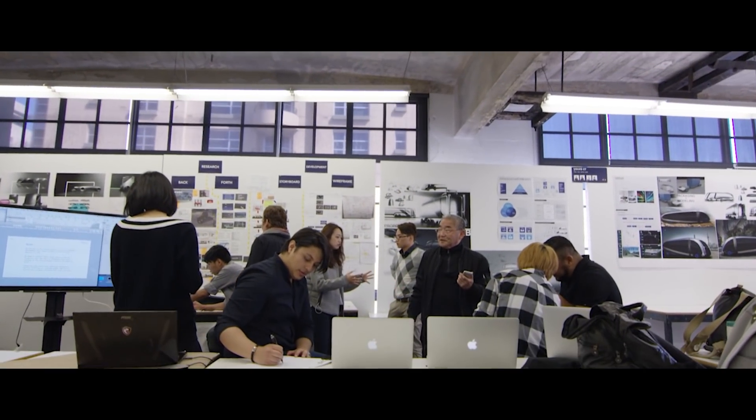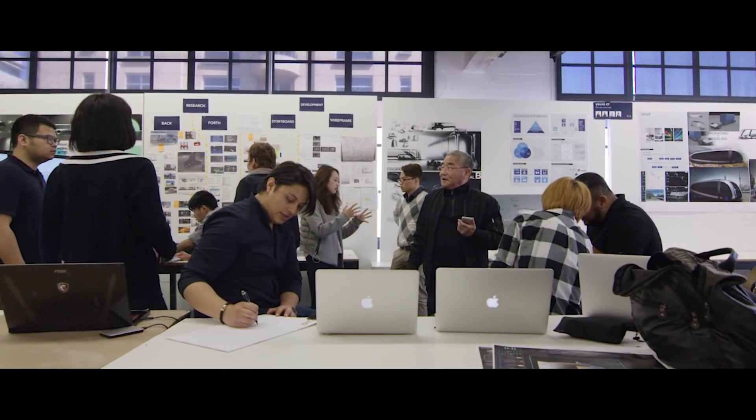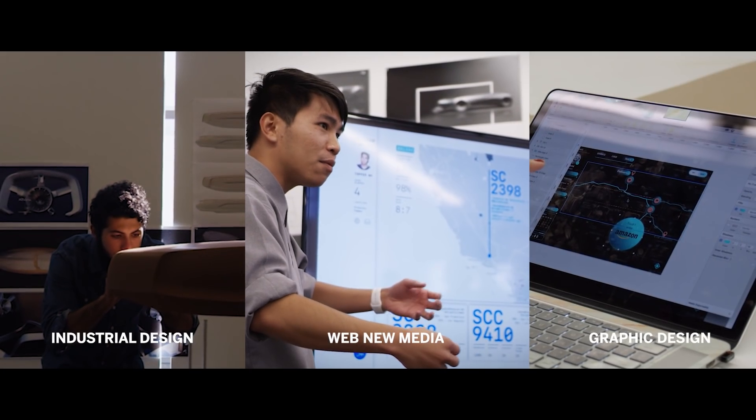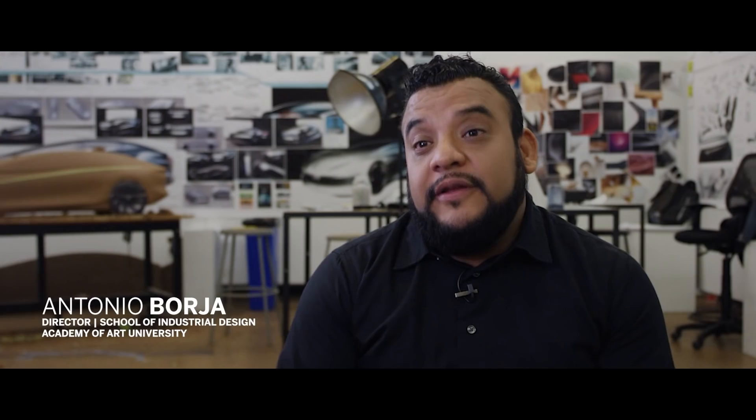It's a lot more diverse here. We are really focusing on teamwork, and that's extremely important in the professional environment. We tend to deploy the creative assets of the whole university in doing these projects.